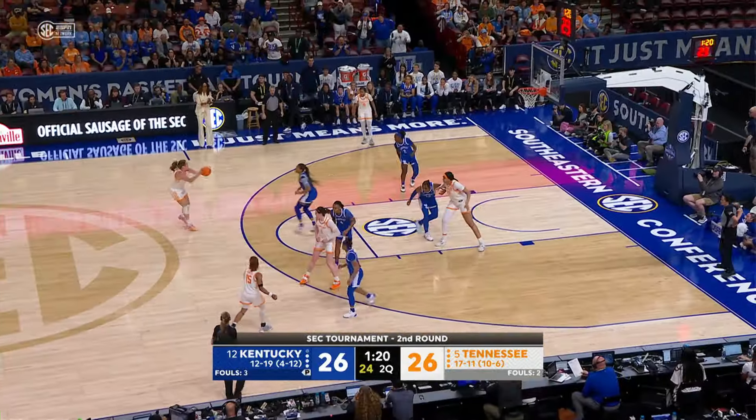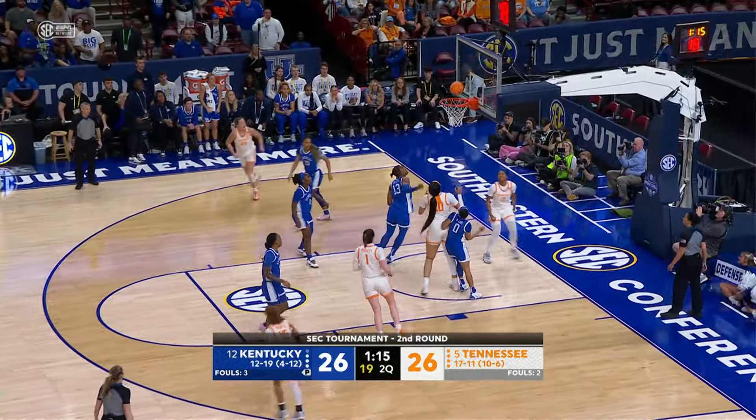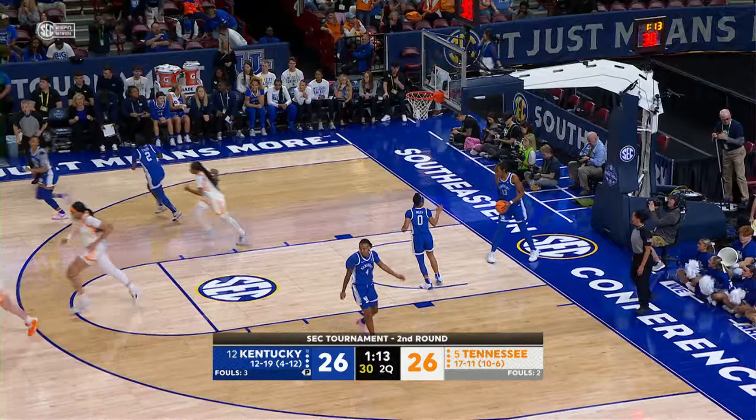Powell to Darby, now left side to Spear. Spear drives from the left side, puts it up with a left hand — good! Jewel Spear has five.